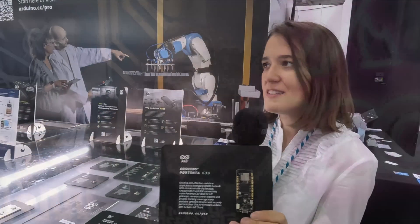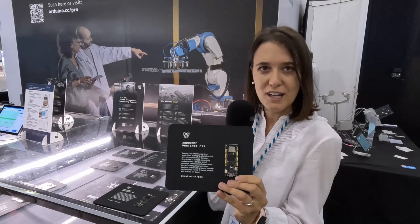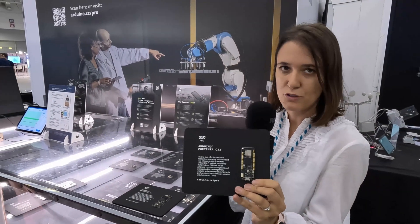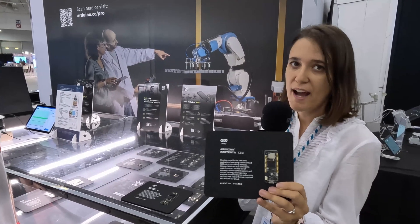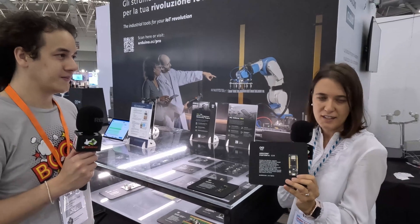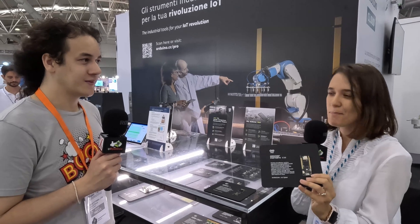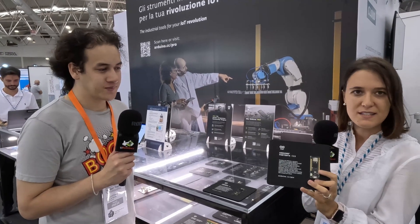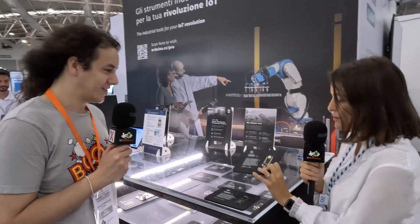The Portenta C33 is a really cost-effective microcontroller board integrating a Renesas microcontroller — an M33 — together with Wi-Fi and Bluetooth connectivity, in the same form factor as all our Portentas. In addition, it integrates the castellated pins, which allows you to directly solder this board to any custom carrier for any kind of solution.